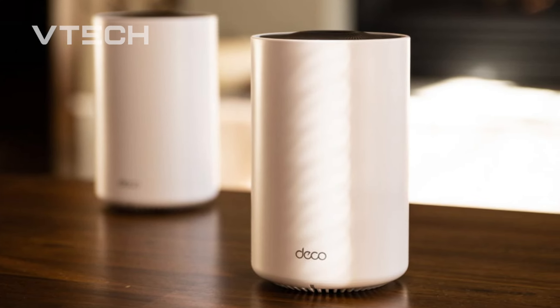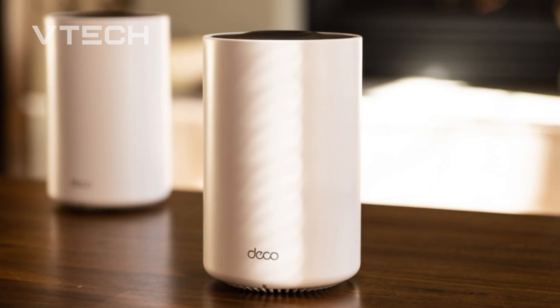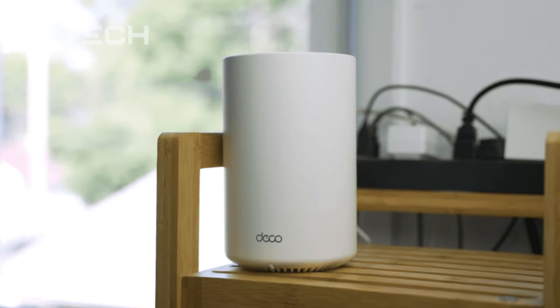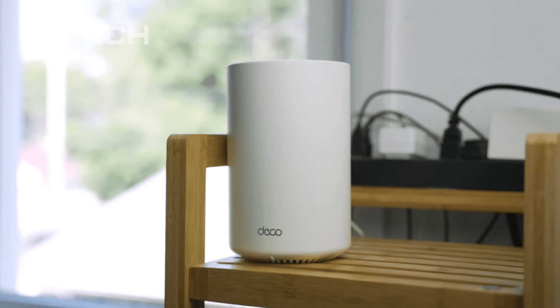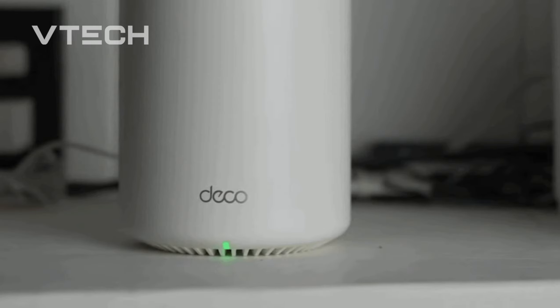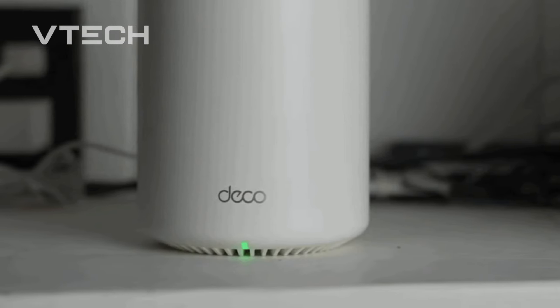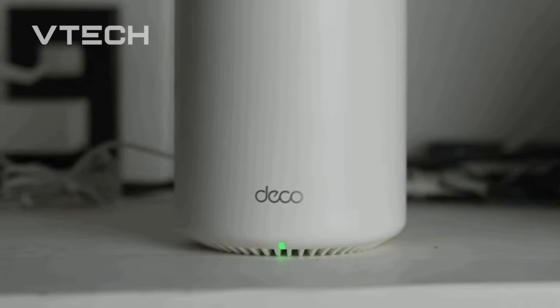In fact, the AX6000 version of Netgear Orbi, which costs more than three times as much, is the only system that was able to completely surpass it in my at-home speed testing. Furthermore, TP-Link satellite extenders instantly join the mesh as soon as you plug them in, making the setup procedure as simple as it gets.